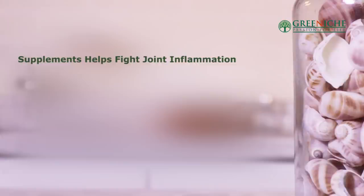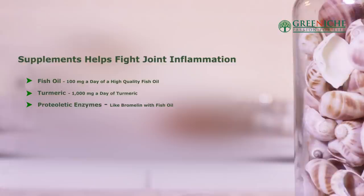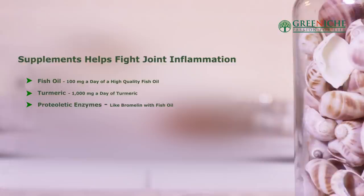Now let's talk about supplements and what dosages to take to help combat arthritis. As a nutritionist, one of my go-to's is fish oil — at least 1,000 milligrams a day of a high-quality fish oil. Turmeric is also great for inflammation, at least 1,000 milligrams a day. Proteolytic enzymes and glucosamine sulfate help rebuild healthy joints. Another supplement is MSM, a form of sulfur that's effective as a natural pain reliever.